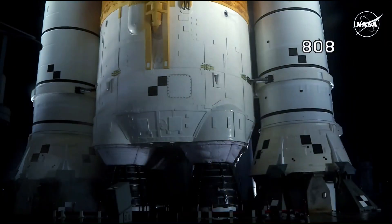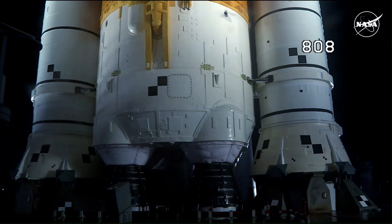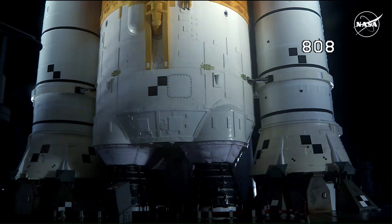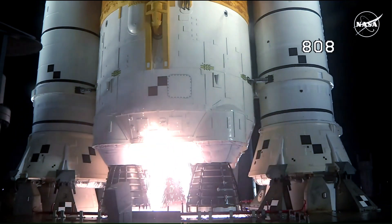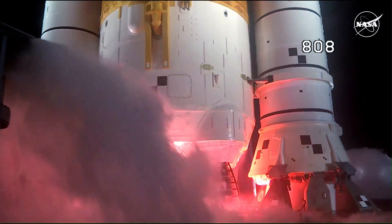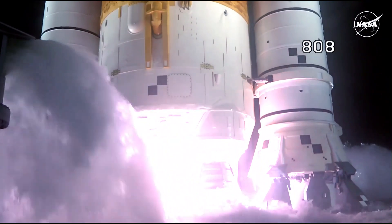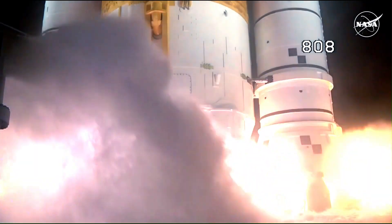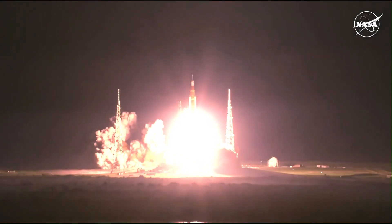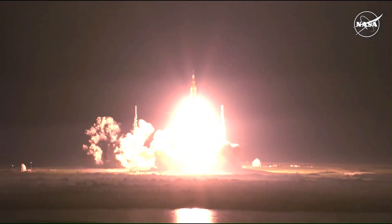Launch team can no longer recycle the count. Sound suppression water now flowing under the ML. And here we go. Hydrogen burn-off igniters initiated. Seven, six, five, four — core stage engines start — three, two, one, boosters ignition. And liftoff of Artemis 1! We rise together back to the moon and beyond.